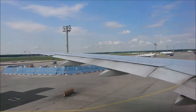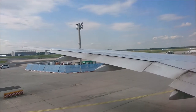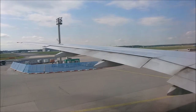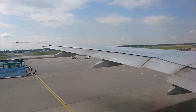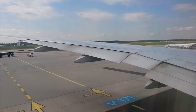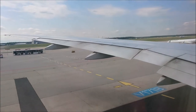During takeoff and landing, laptops and other similarly heavy items must be safely stowed. If your electronic device falls into any part of the seat that is not accessible, please call the flight attendant instead of adjusting the seat yourself. Adjusting the seat position could damage your device and cause the battery to catch fire.